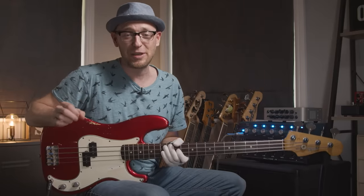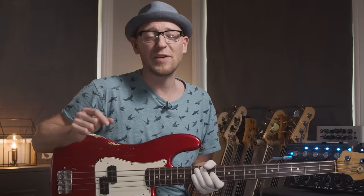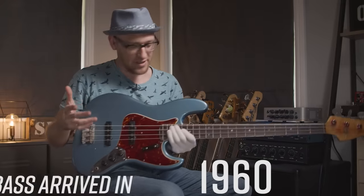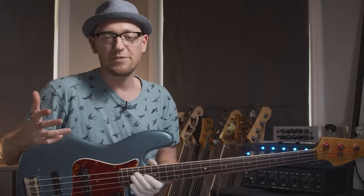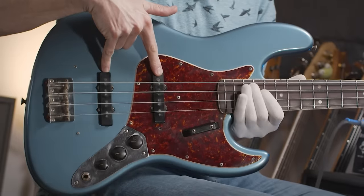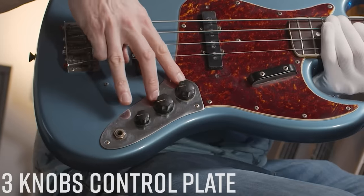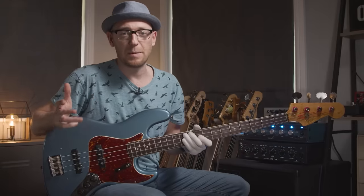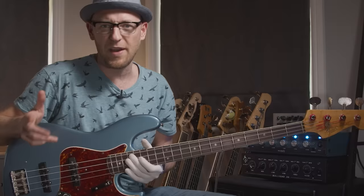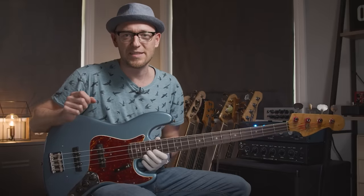The P bass design has pretty much gone untouched since 1957 — same body shape, same pickup, same awesome vibe, and in my opinion perfect in every single way. In 1960 the Fender Jazz Bass arrived on the scene. The body shape was adapted from the Fender Jazzmaster guitar, and instead of the split P bass humbucker pickup, the Jazz Bass had two single coil pickups originally with stacked volume and tone controls, but in late 1961 they were swapped out for the three-control setup we see today.